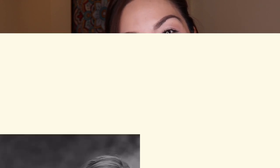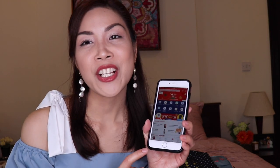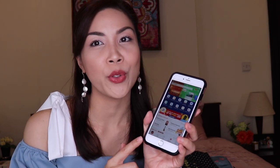Hi guys! It's Clarissa once again and I'm back with another haul, and this time it's from Shopee! I'm sure by now you've heard of and are familiar with Shopee. Shopee is an online shopping platform and they also have an app. This is my most favorite and most-used app on my phone.